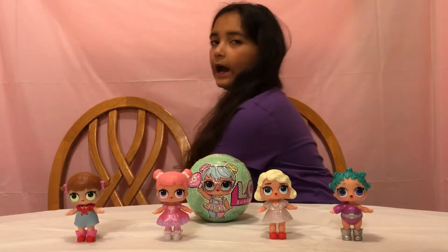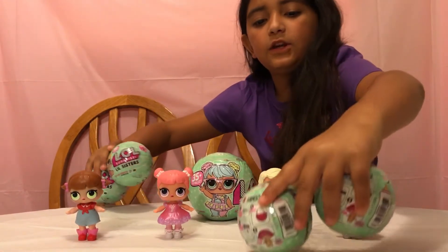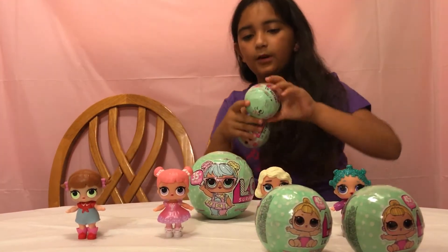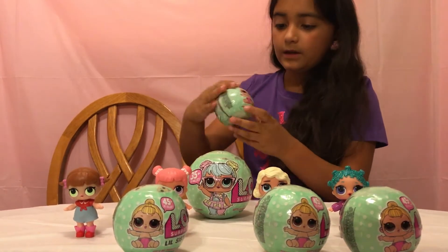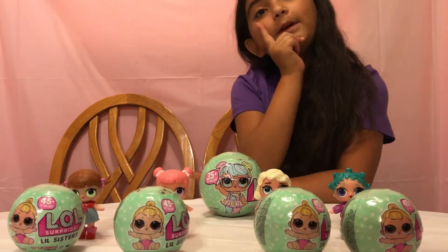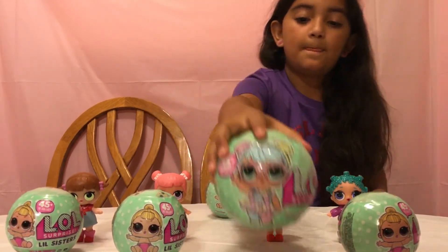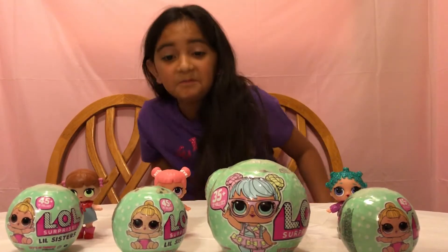And then we have little baby ones. Okay, I'm just going to smile at the camera. So that's what they all look like. I wonder what these L.O.L. Surprise Balls are. Let's see how small the balls are compared to the original ball. Wow, that's a big ball. Very fat. It's a small ball too.